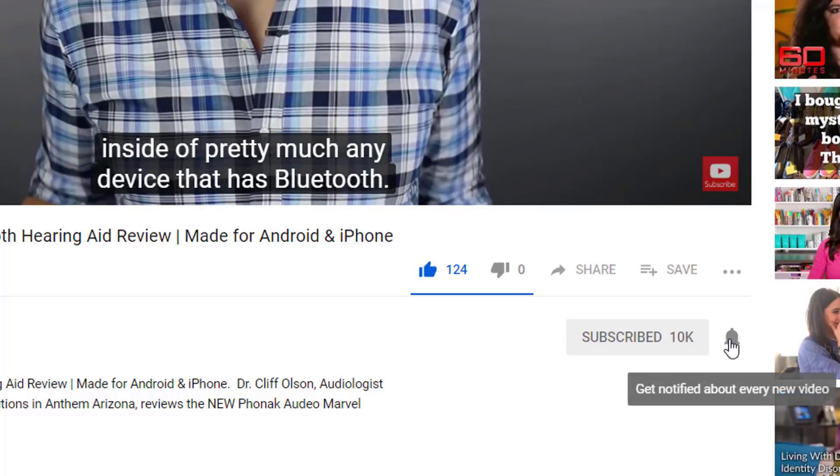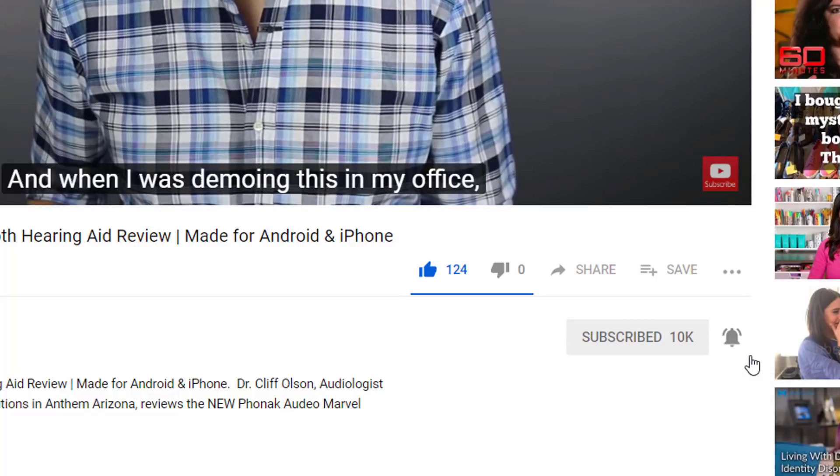Don't forget to click the bell to receive a notification every time I post a new video. In 1996, we saw the first generation of digital hearing aids hit the market. And since that time, hearing aid technology has advanced so rapidly that we wouldn't even recognize these devices today.